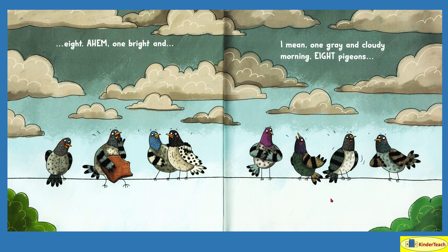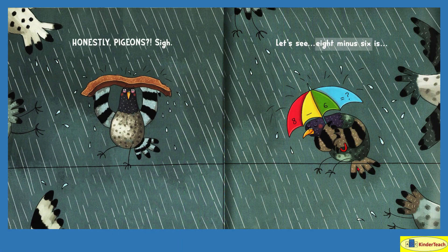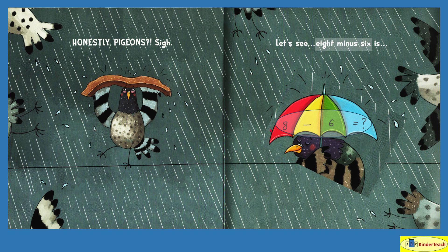One bright and — well, one gray and cloudy morning. Eight pigeons — one, two, three, four, five, six, seven, eight. Okay, so there's eight pigeons. What happens next? Honestly, pigeons. Sigh. Eight minus six. So there was eight and six left, so that leaves one, two. Is that right? Eight minus six equals — I think it's two.